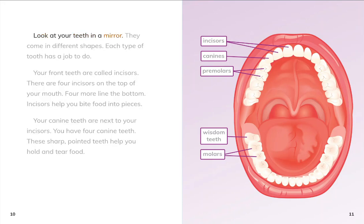Look at your teeth in a mirror. They come in different shapes. Each type of tooth has a job to do.